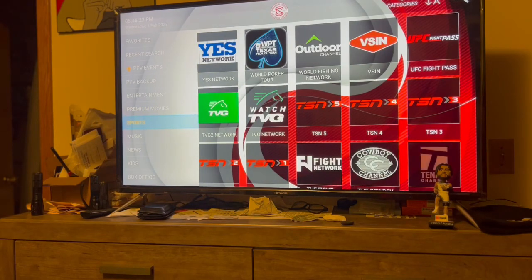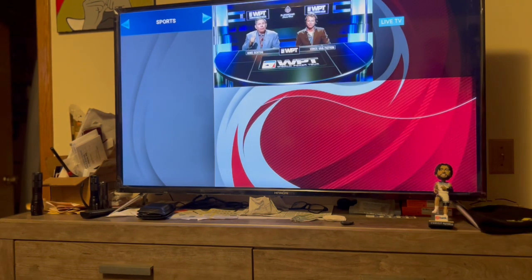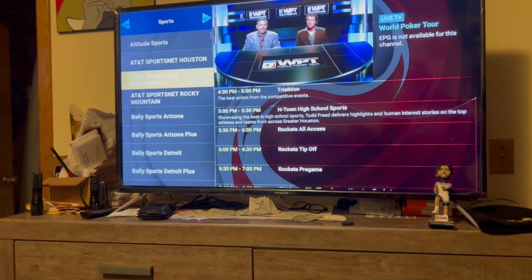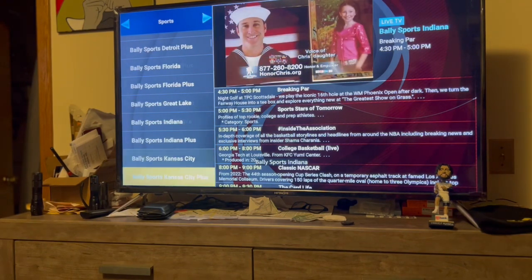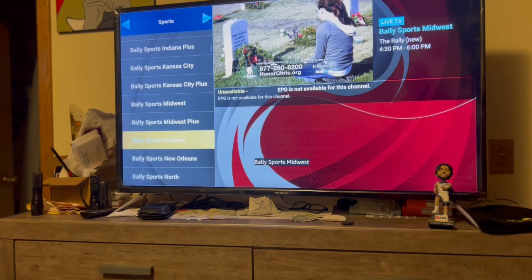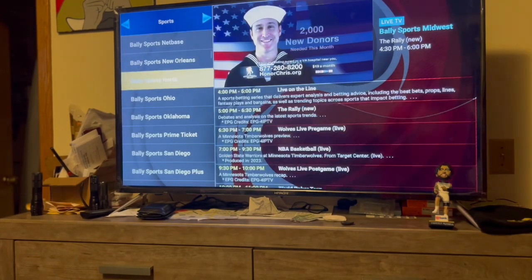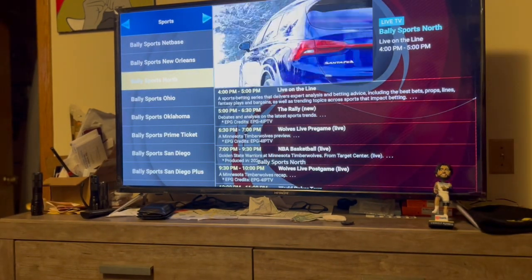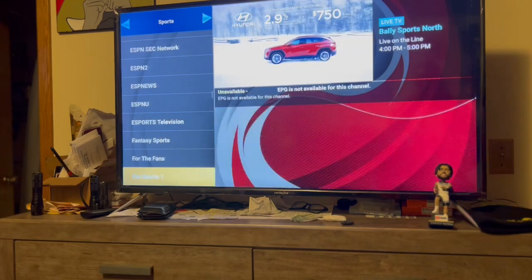Then you got your Sports section with different sports channels - you got World Poker Tour, and these are all your sports channels with all different types. You got Valley Sports - Valley Midwest is where the Minnesota Timberwolves games come on, I think it's Valley North. But these are all your sports channels, all different types.